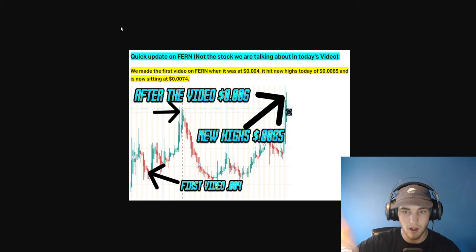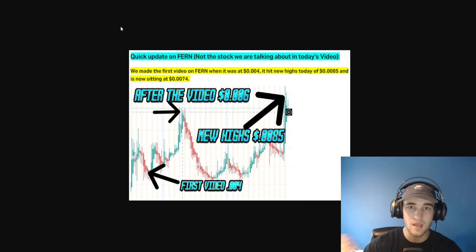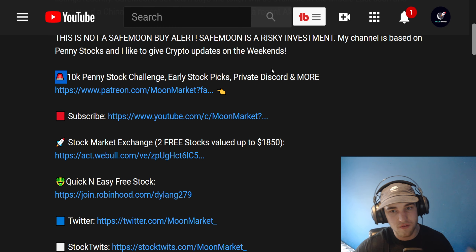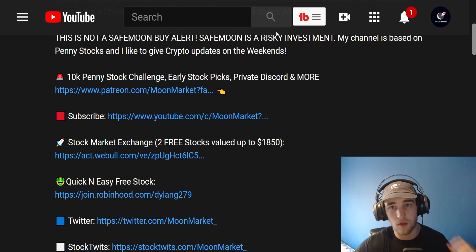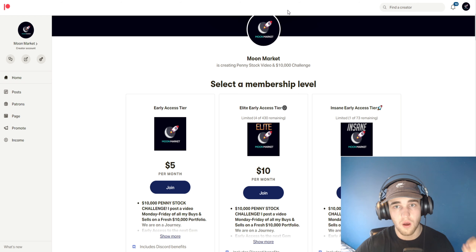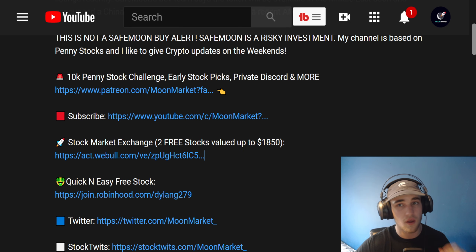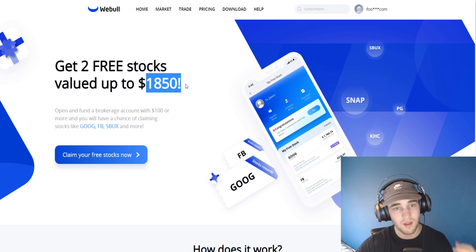We have made some significant gains, so subscribe right now if you want to get in on more of these. If you want to hop in on the $10,000 penny stock challenge, the link is down below — it is a very awesome community. And if you want two free stocks valued up to $18.50, the stock market exchange link is down below as well.